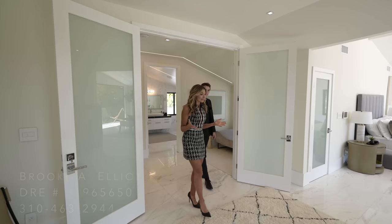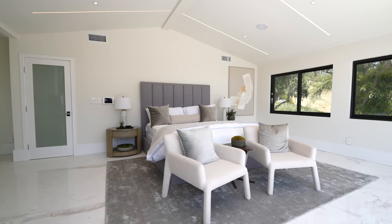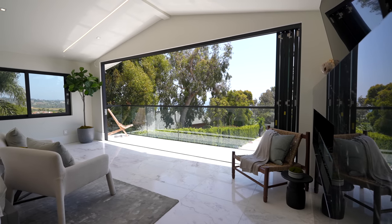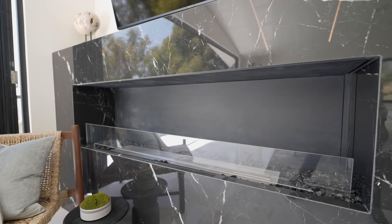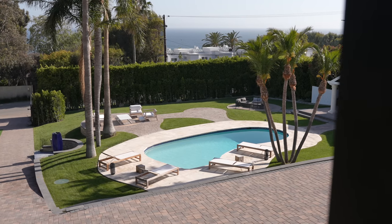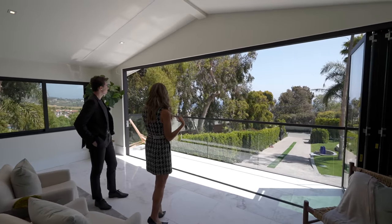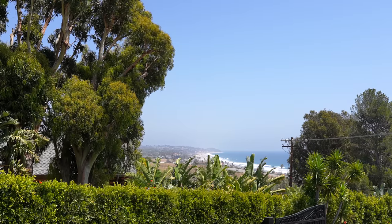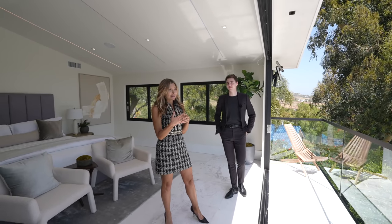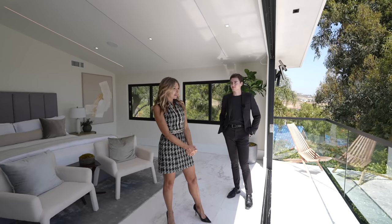One of my favorite parts of the house is the incredible master suite. The entire top floor is all the master bedroom, with a beautiful open concept. You have the Fleetwood accordion doors, an incredible fireplace with beautiful Italian marble, and absolutely breathtaking views. Overlooking the pool, you have the ocean, and from this angle you can see all the way down to Point Dume with whitewater views. Every time I come here I feel like I'm on vacation, and the buyers who've seen this property have all said the same.